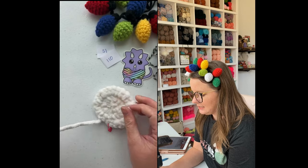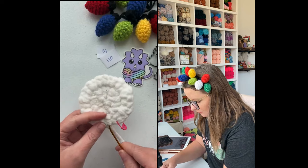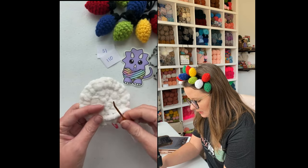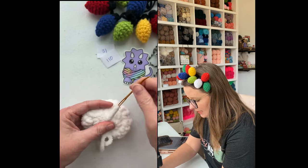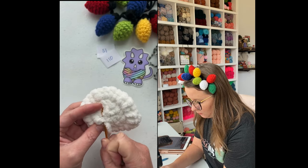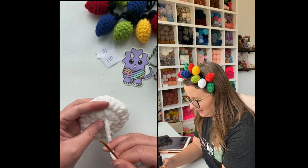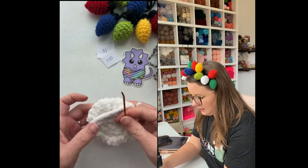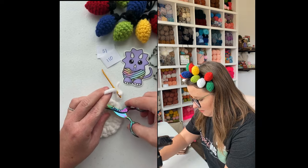I'm sewing in my tail now, then we are going to add our single crochet border. I'm using Dishie cotton — I have an affiliate link for that, Sierra might put it in the comments. If you shop for Dishie cotton through that link, I will get a small commission from WeCrochet at no extra cost to you. Britney Tyler is our winner — good job Britney! Thanks Sierra for being so helpful.